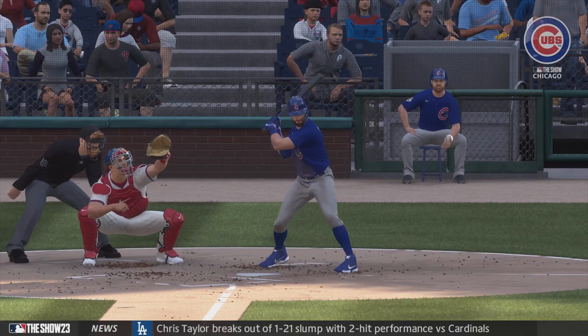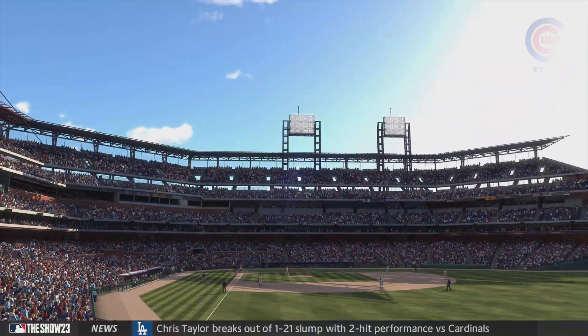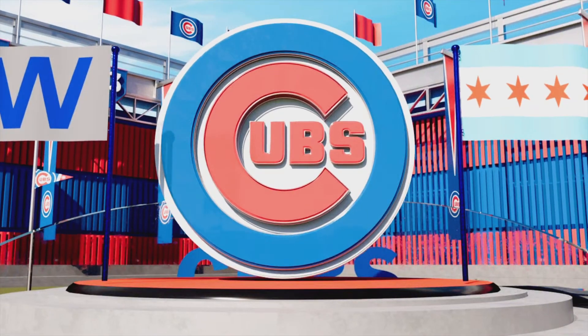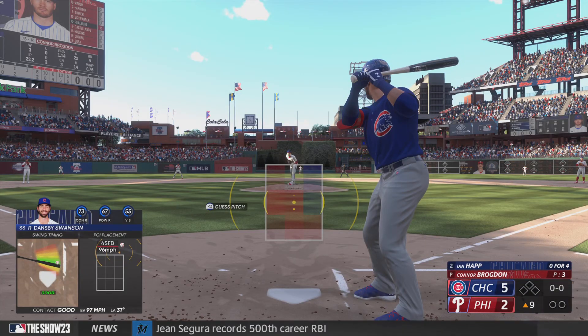That's the exact definition of hitting the ball where it's pitched — taking that outside fastball and driving it the opposite way out of the ballpark. You want to bottle that type of approach.